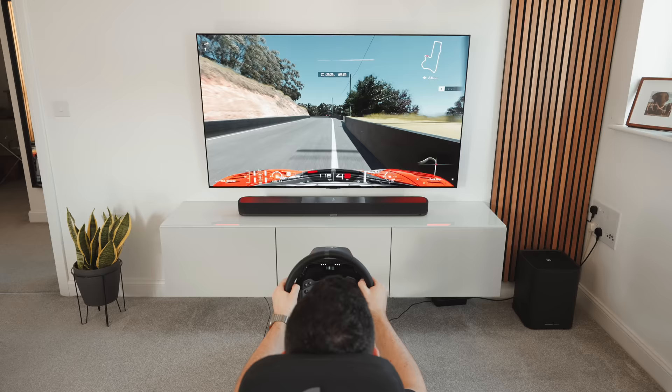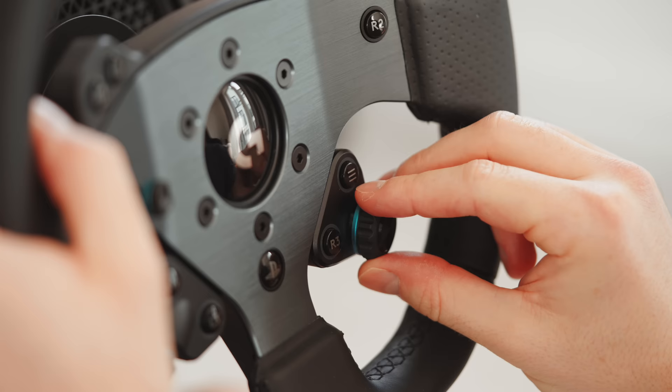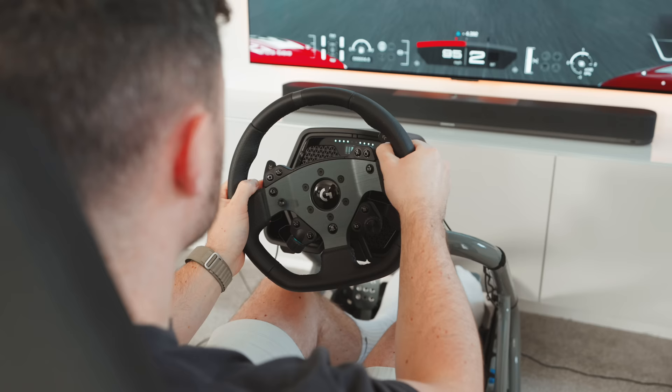So, does expensive sim racing gear make you faster? Probably not by any significant margin, but the quality of life improvements can make a big difference to your overall experience and definitely help justify the increased cost.